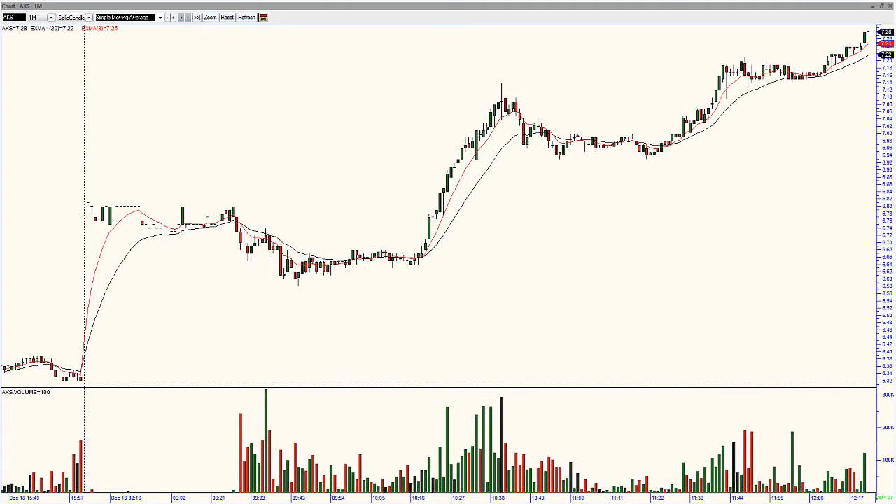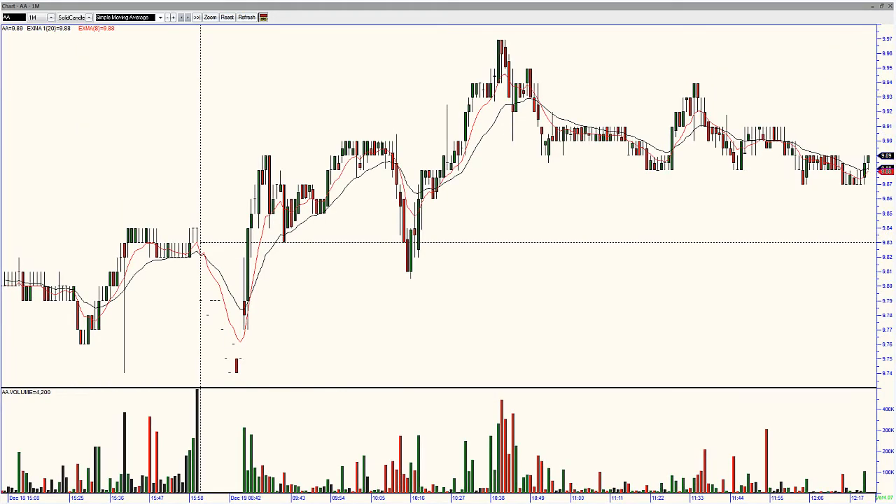Some positive action in the materials space. CLF, AKS making new highs. AA — Alcoa — not doing anything but another material stock to keep your eye on.